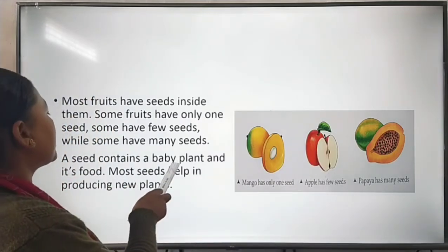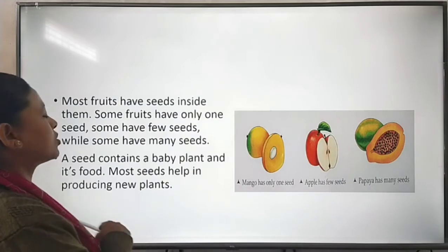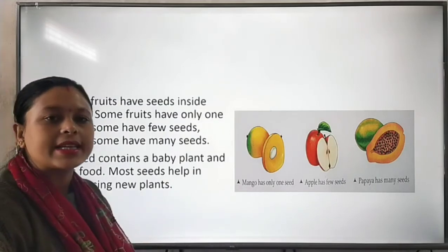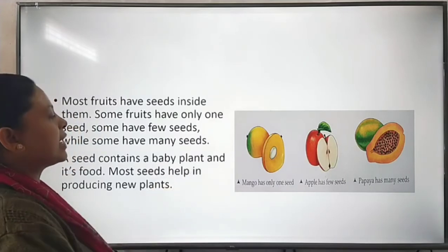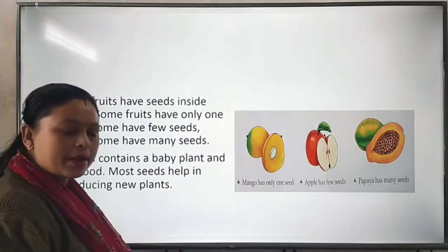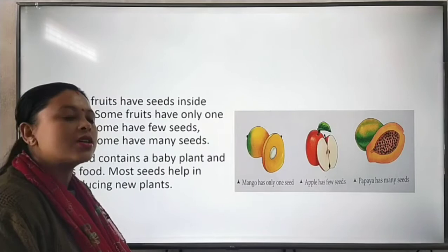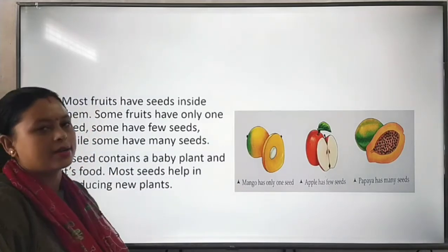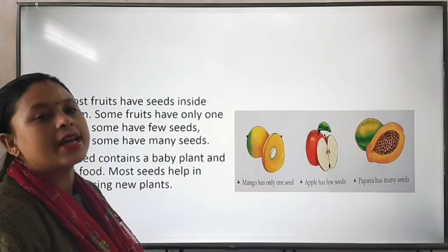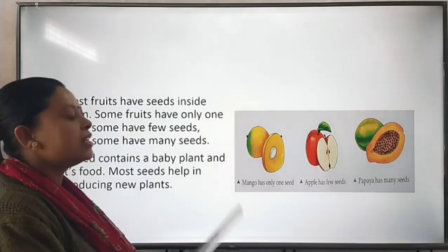A seed contains a baby plant and its food. What does a seed contain? A seed contains a baby plant, which means a baby plant can grow from a seed. Most seeds produce new plants.